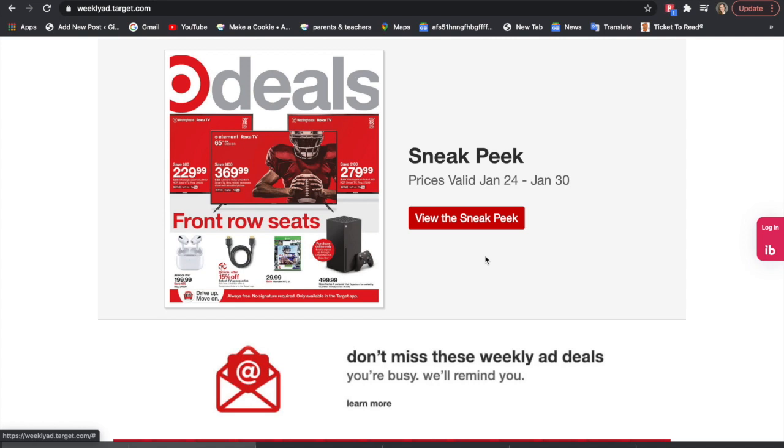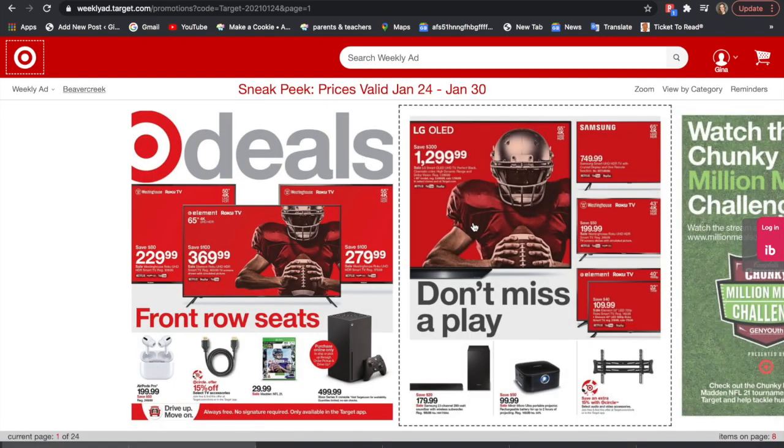Hey everyone, Jeannie here and welcome back to my channel. Today we're going to run through the Target ad which is starting the 24th through the 30th. This is a sneak peek of the ad — I will have this ad linked below if you guys want to go ahead and check it out.